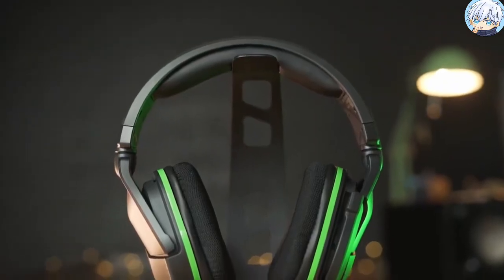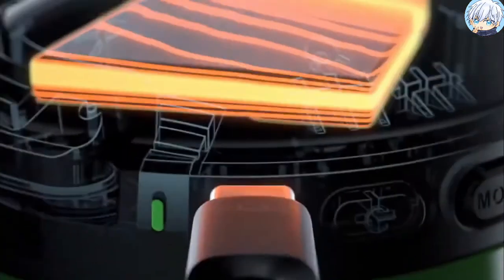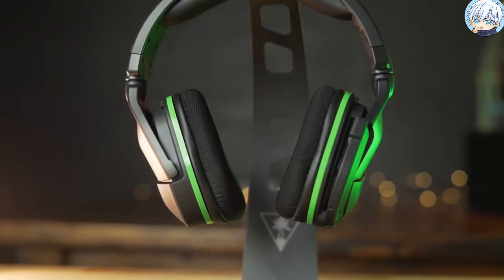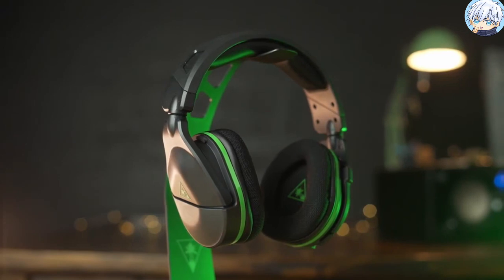You can also independently control game and chat audio to find the perfect balance for your gaming preference. An on-board rechargeable battery provides up to 15 hours of gaming per charge via the included USB-C charging cable. If you are looking for a feature-packed headphone with great performance, then the Stealth 600 Gen 2 is definitely an ideal choice.